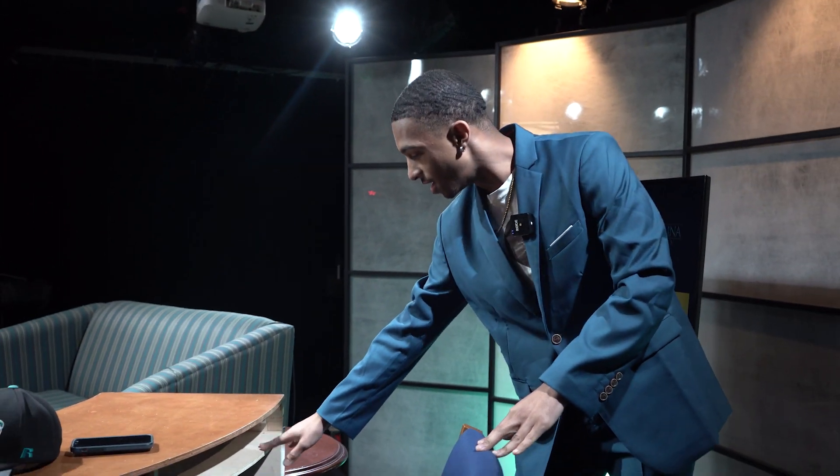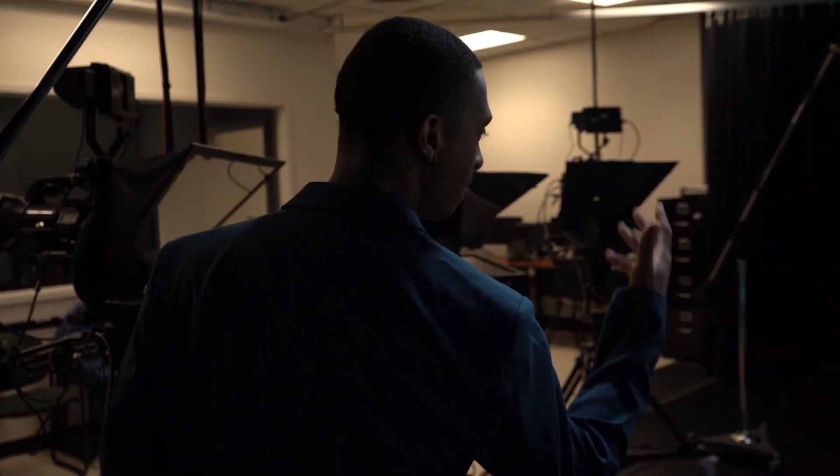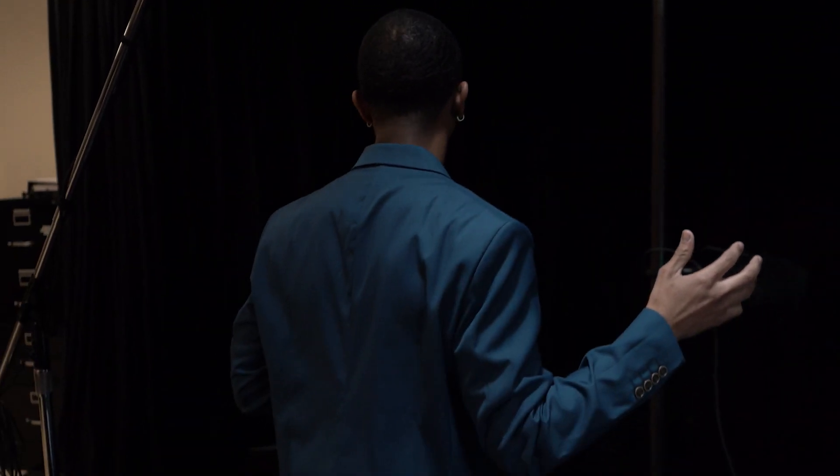I usually have my phone right here, and I usually have the hat of the week here as well. So if you come right around here, we have, of course, the guest couch. If anybody wants to donate a more modern couch, we'll definitely take it, but we use what we have.